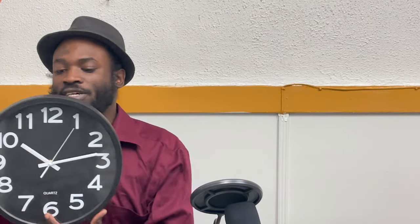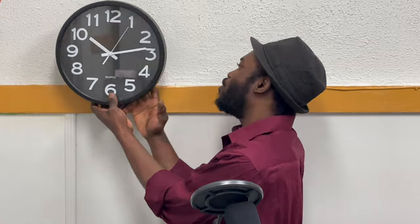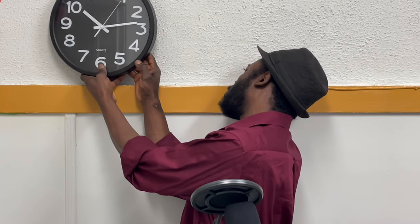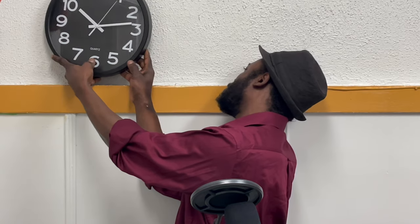This one here operates the same way with a traditional battery — triple-A battery. And as you can see, you can put this on your wall just like any traditional wall clock. It tells the real time.